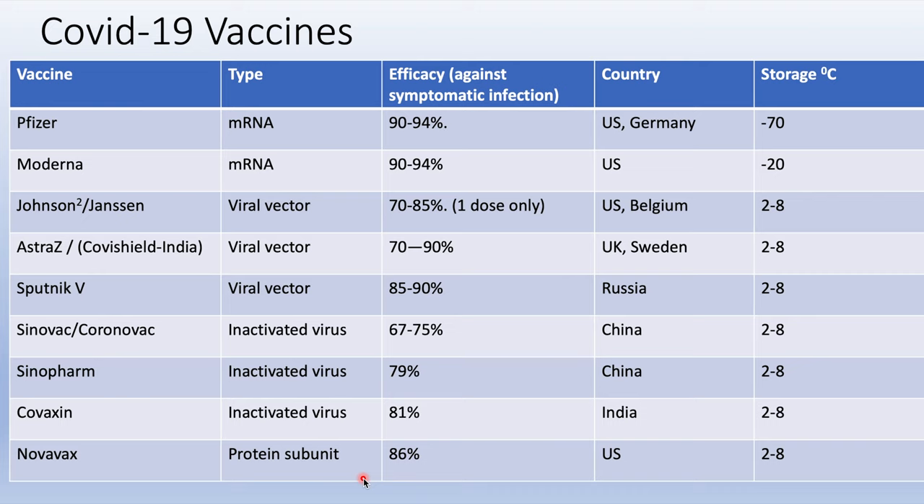All these vaccines are quite efficient, with efficacies ranging up to 90%. The Johnson & Johnson vaccine only needs one dose to be effective, unlike the other vaccines which need two doses. The mRNA vaccines need to be stored at temperatures of minus 20 to minus 70 degrees Celsius, making preserving the cold chain difficult. The other vaccines can be stored at 2 to 8 degrees Celsius — normal fridge temperature — making them easier to transport.